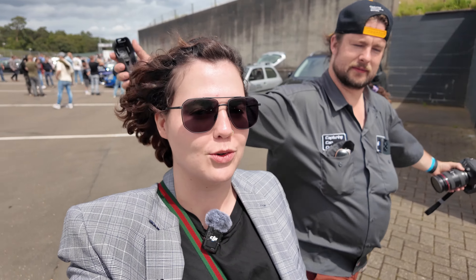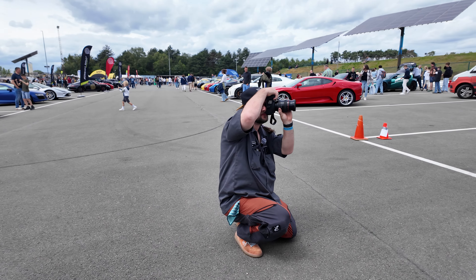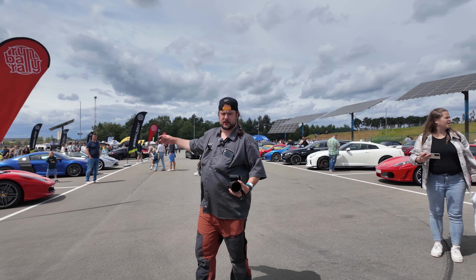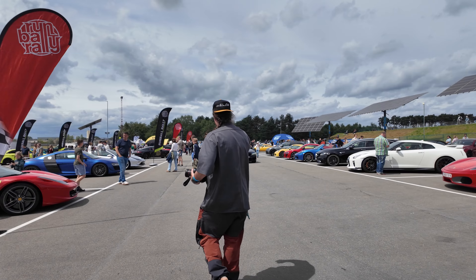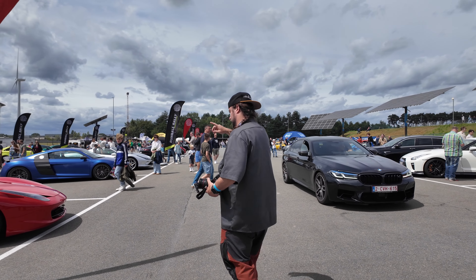We are here today at Supercar Madness in Belgium with the amazing Sean Leighton, who does amazing photography. Come along with us as we basically do the most amazing things ever — come join us for our little vlog. Other awesome cars around here — we've got this awesome Ferrari. What's this, a 458? I would say 458.